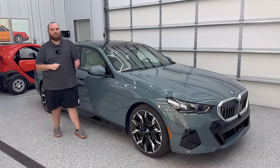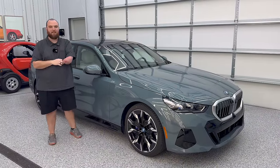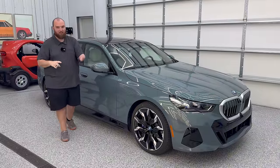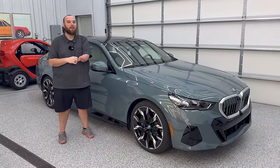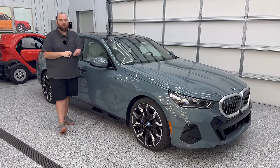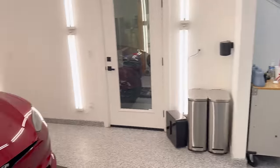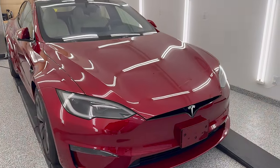Hello and welcome back to another Out of Spec Detailing video. Behind the camera I have Max here with me today — he runs our Out of Spec Guide channel and edits a ton of videos specifically for the detailing channel. We have something a little bit fun today: two cars and a full build quality analysis comparison. We have the brand new BMW i5 eDrive40 and behind us the competitor, the Model S Long Range.